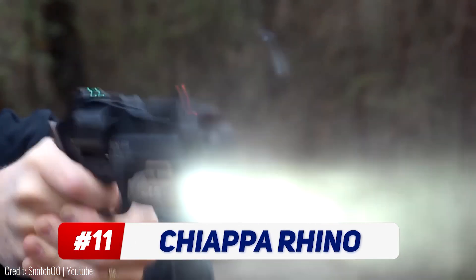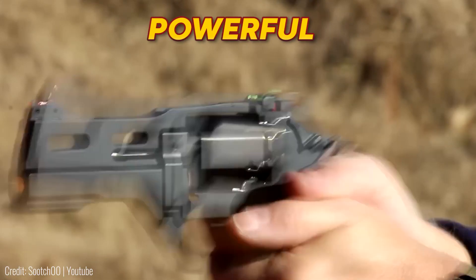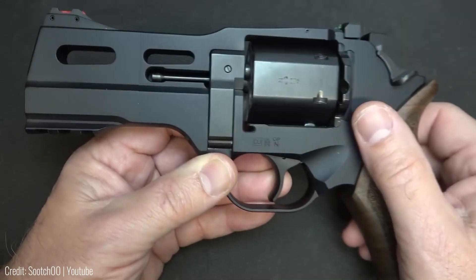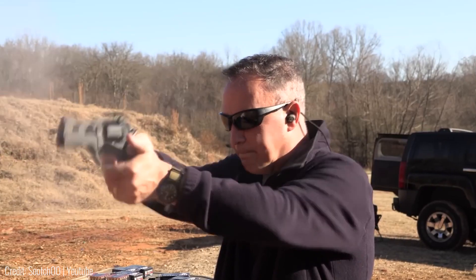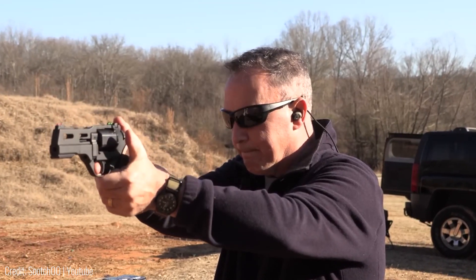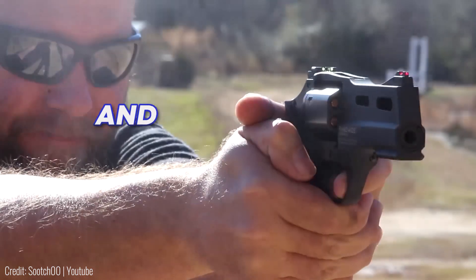The Chiappa Rhino 357 Magnum totally reinvents the revolver formula. It's a six-chamber gun that shoots one very powerful bullet at a time. The barrel has been completely redesigned, as it's now on the lower side of the body. This shifts the gun's center of gravity and also reduces recoil, making it better than the average revolver. In fact, it's almost as stable as your usual 9mm pistol. The cylinder is also fully custom-made, as it's hexagonal rather than circular. This shaves off some extra weight, making the Rhino super light and easy to carry.